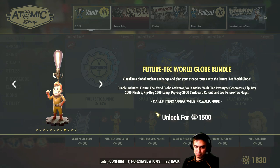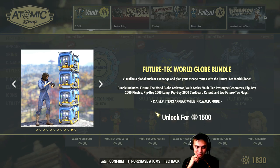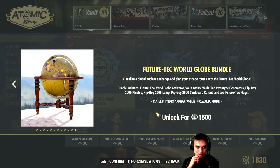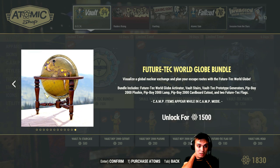Then we got this lamp — a desk lamp — which is alright, that's 300 atoms. Then the vault girl head — I don't care about the head. This is the generators again — or is it the cost? Why are they showing the generators twice? So the globe is good, I don't know really if I should go for it all or not.